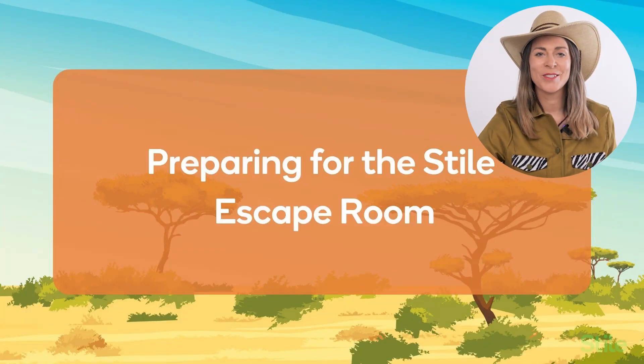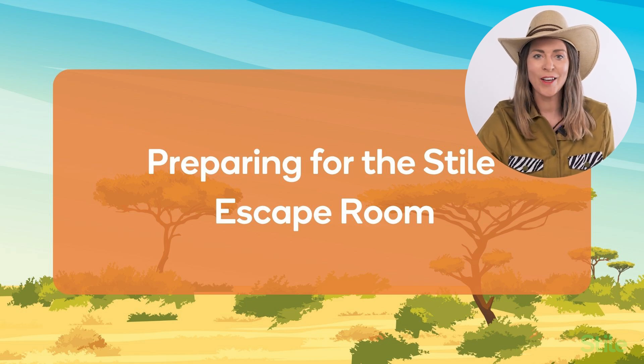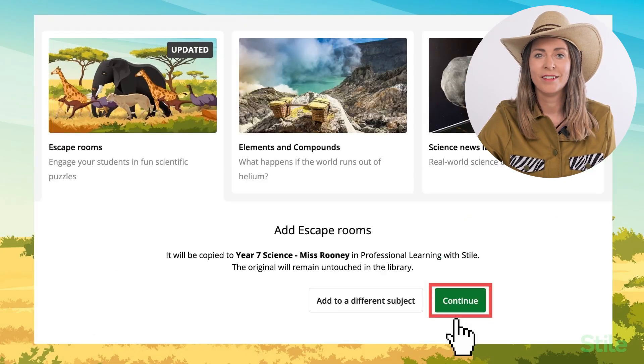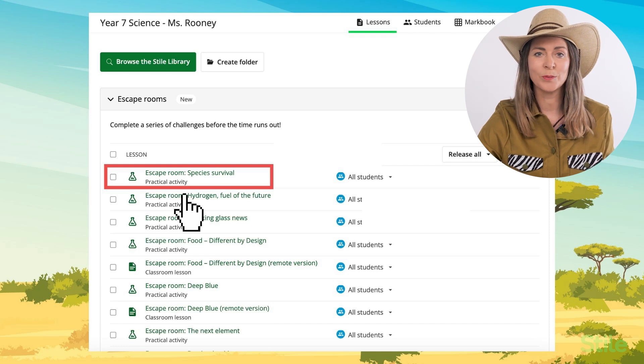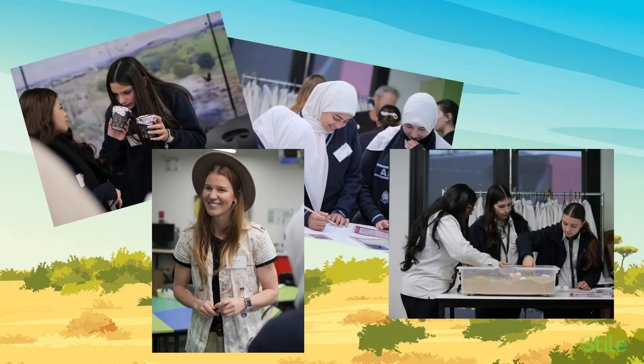Now that you've got your head around the context for the escape room, let's talk about how you can prepare to use this activity with your own students. The first thing to do is check out the unit from the Style library. Select 'Teach This Unit' and this will create a copy of the escape room for you to use with your students. Click continue to add it to your own school library and select the latest escape room, Species Survival. Once you've got your own copy of the lesson, a teaching note appears at the top when viewed in prepare mode. This tells you lots of helpful information, including a breakdown of the lesson and links to all of the associated resources. We've also road tested the escape room with hundreds of students already to make sure everything will go to plan.